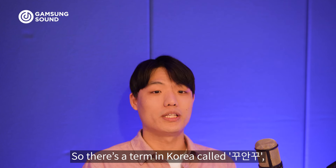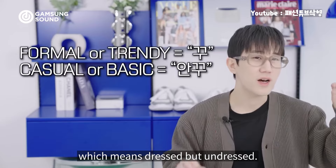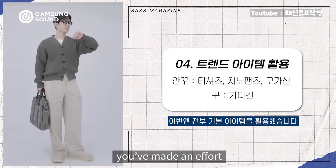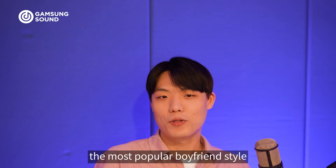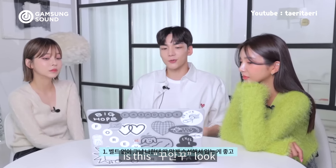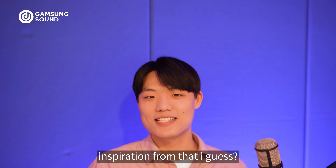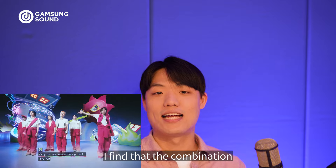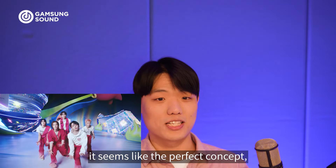There's a term in Korea called Koo-An-Koo — it's an abbreviation which means dressed but undressed. It looks like you've made an effort but also like you haven't — naturally stylish, you know. So in Korea, the most popular boyfriend style is this Koo-An-Koo look, and maybe Boy Next Door took inspiration from that. Personally, I find that the combination of Kitchcore style with the Hyperpop genre seems like the perfect concept, especially for K-pop.